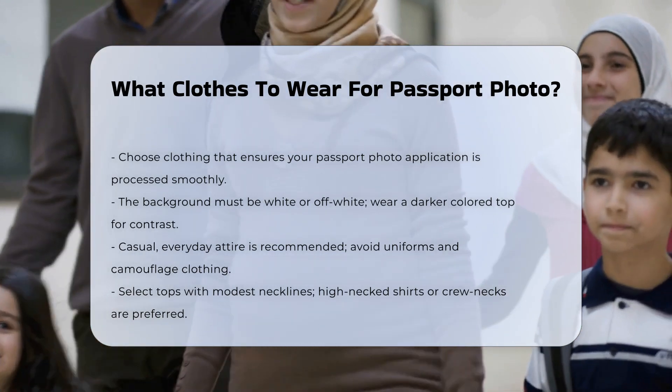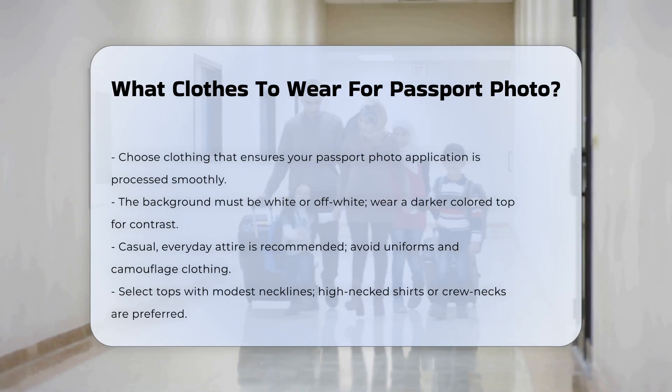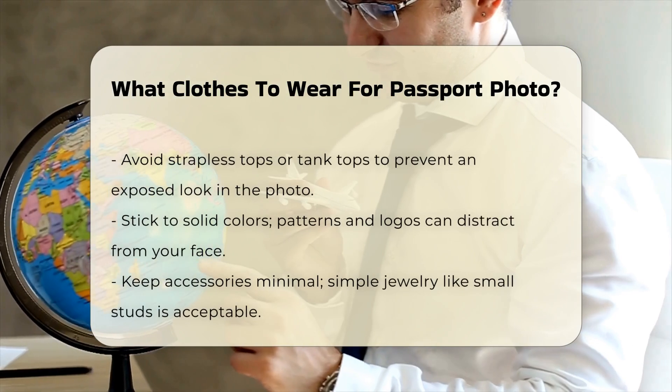Casual and everyday attire. Opt for casual everyday clothes that you normally wear. Avoid uniforms, uniform-like clothing, or camouflage attire, as these are not allowed by the U.S. Department of State.